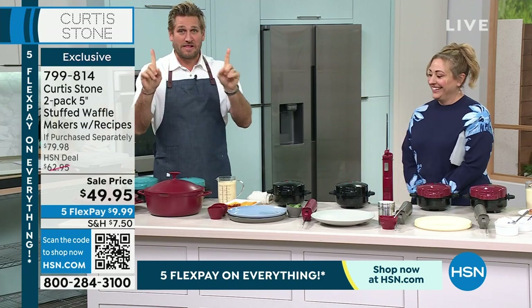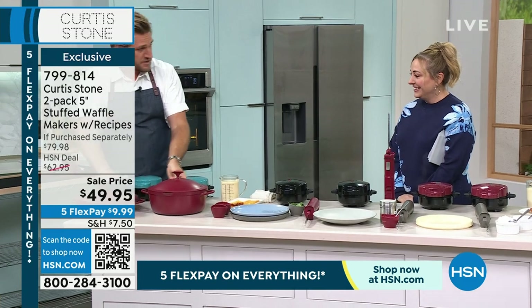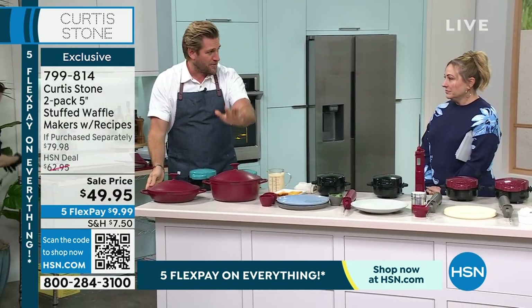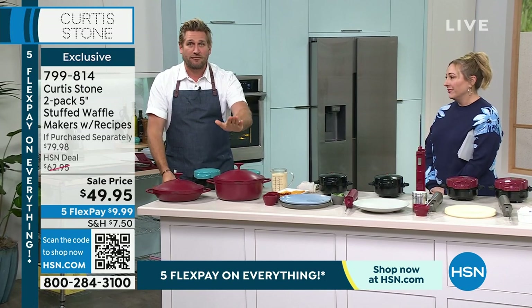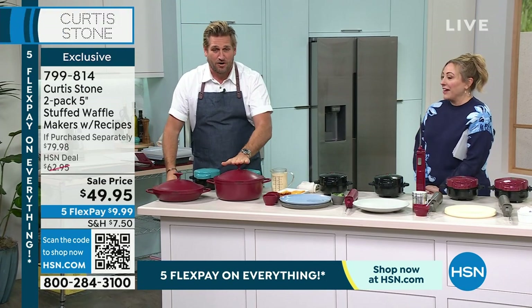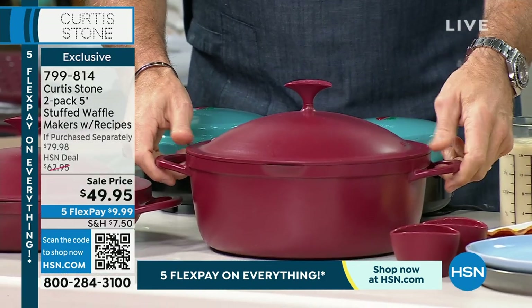I just want to clarify one thing before I get into my waffle maker. This was yesterday's Today Special — it's called the All Day Pan. This is its big brother, the All Day Pot. We brought in 5,000 of the All Day Pot. We haven't cooked in it yet — we're going to do it in this show. We're down to a thousand, so you've been finding it online.